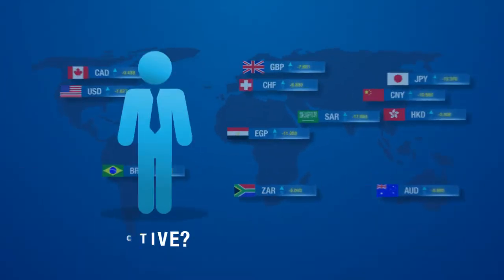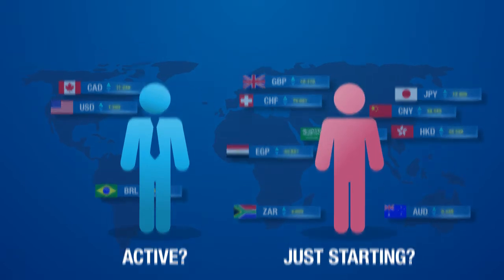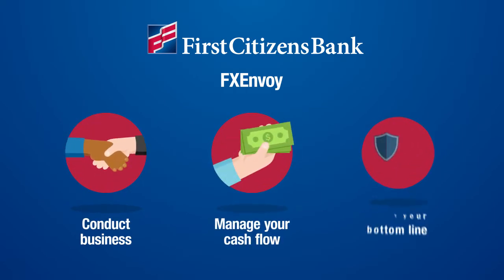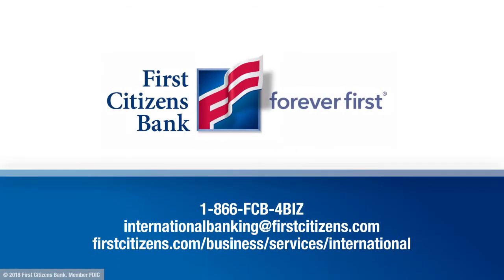Whether you're actively involved in international commerce or just starting out, First Citizens FX Envoy gives you the support you need to conduct business, manage your cash flow, and protect your bottom line. To learn more, please contact us today.